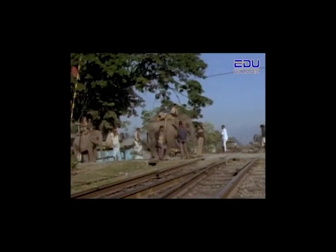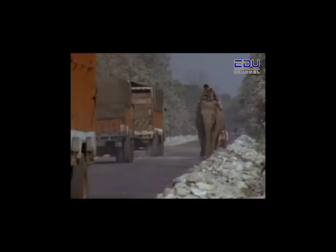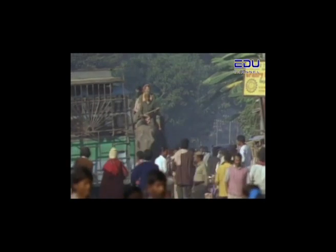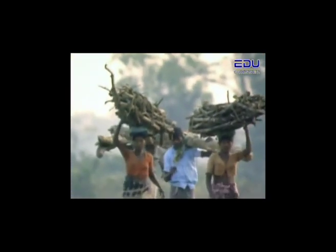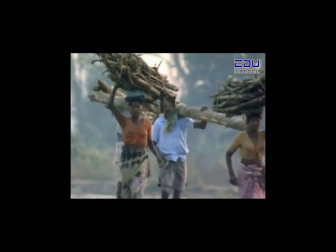Although people of India honor and respect the elephant, there is a growing problem between man and elephant. As the country of India develops economically and the number of people increases, more and more space is needed for people and less space is left for the elephants. Also, as the number of people grows, the amount of wood they need grows too. As more and more forests are cut down for wood and to clear land for farms, the forest area left for wild elephants to feed on becomes smaller and smaller.